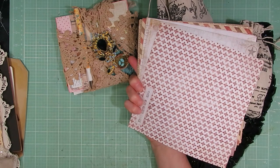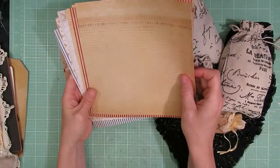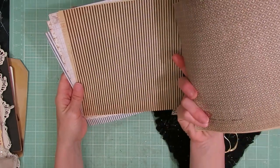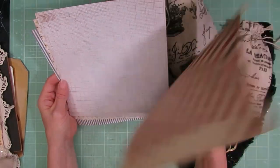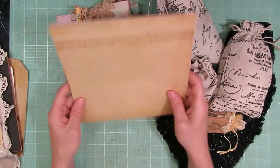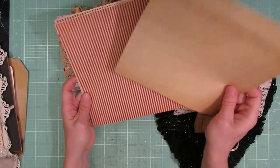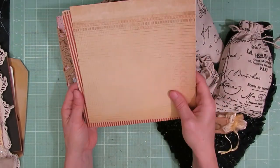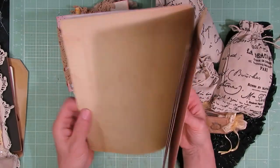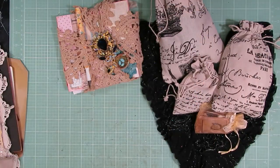It kind of reminds me a little bit of Tim Holtz paper, but it also reminds me of some Seven Gypsies paper pads or some paper pads I've seen at Hobby Lobby - they don't carry that brand anymore. I'm not 100% sure on that, but I do love a lot of these papers, especially the ones with lines and graphs because those are so much fun to use on tags for writing in your journals. Thank you again for that, Wendy.